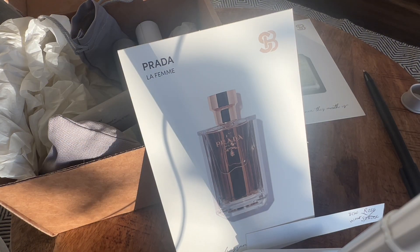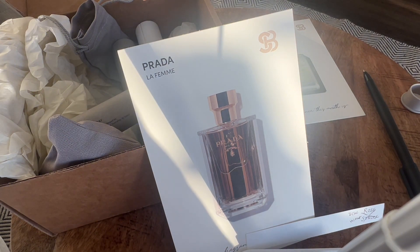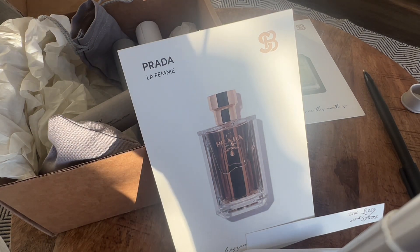I don't hate it. It's not bad. It's okay. I wouldn't mind smelling it on someone else, but it's not speaking to me.